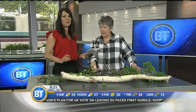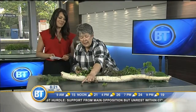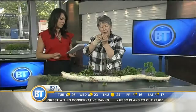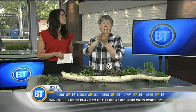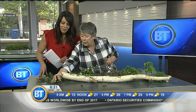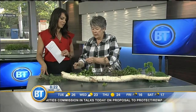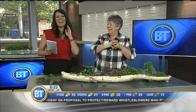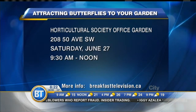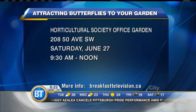Last is the spruce gall adelgid. That is what happens to your spruce — it makes these brown casings off of your new buds, and right now they're starting to appear. If you look along the branches of a spruce, you'll see little white fuzzy things. They'll eat their way through the new growth. You prune off the old stuff because they'll overwinter in the ground — these are their egg casings, and when you snap them open you'll find white crawlies. Also, the Horticultural Society has an event — Attracting Butterflies to Your Garden — happening Saturday, June 27th from 9:30 to noon. More information at breakfasttelevision.ca.